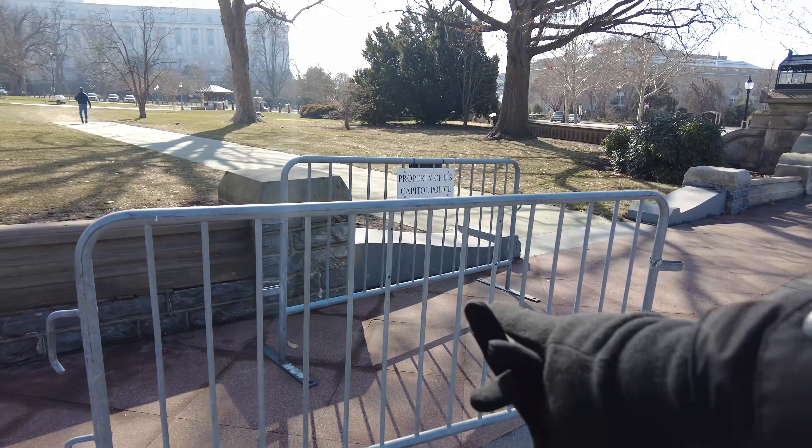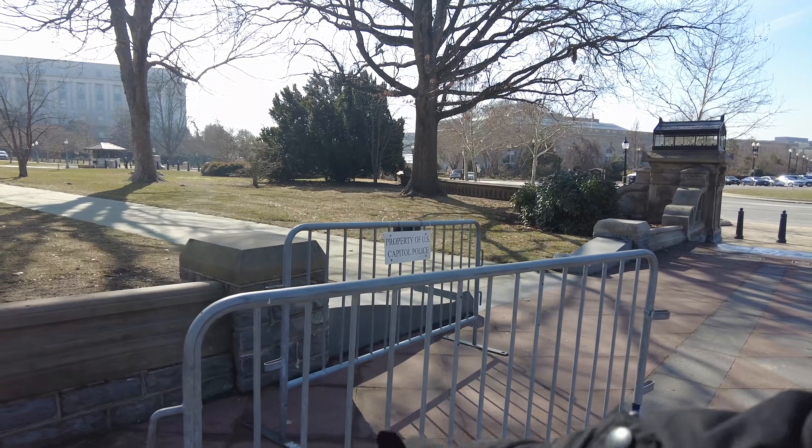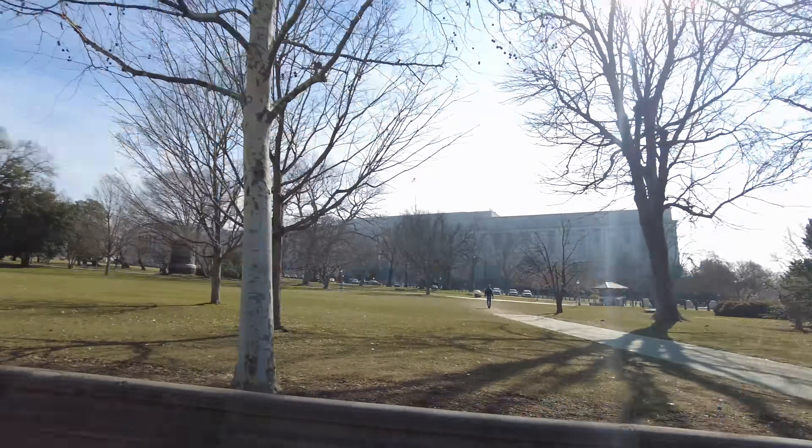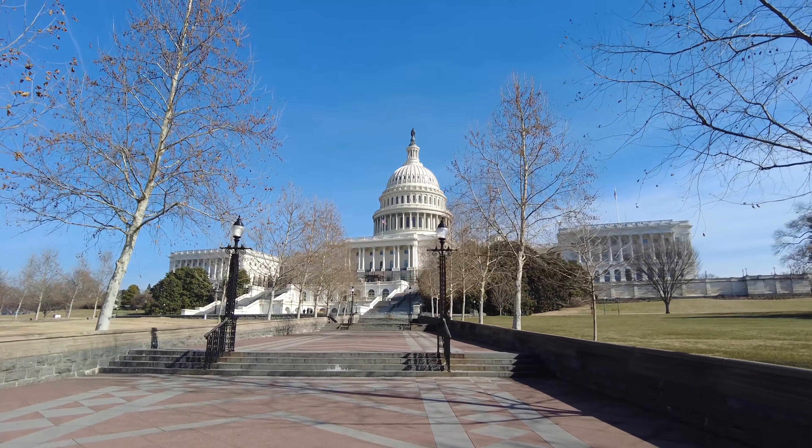This is what's colloquially called a bicycle rack — this is a pedestrian control measure. These were the only fences they had up on January 6th, and as you can imagine, they were quickly, quickly dispatched.